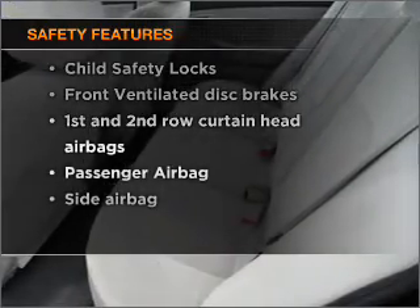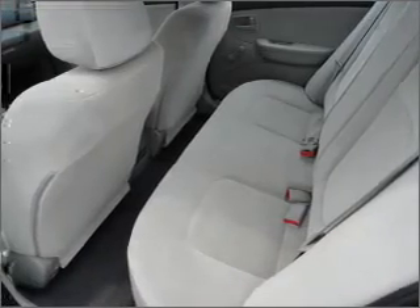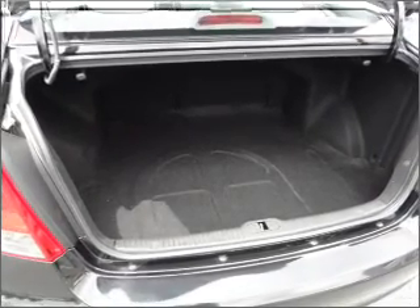For your peace of mind, the following safety equipment is included: front ventilated disc brakes, passenger airbag, side airbag, curtain head airbags. Call today to schedule a test drive.